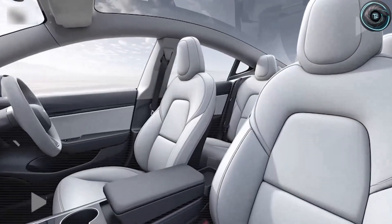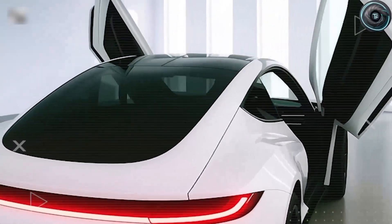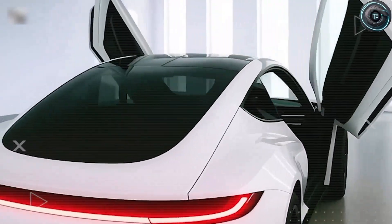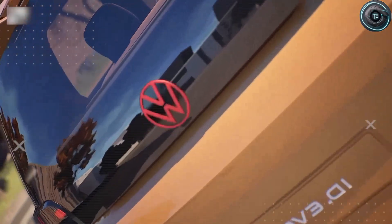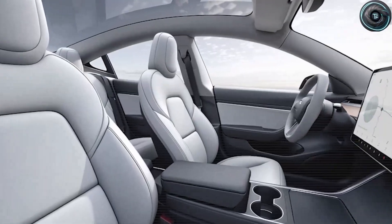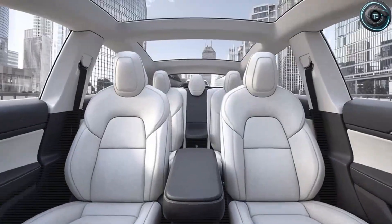A car designed not to impress Silicon Valley engineers or Wall Street analysts, but real people. Everyday drivers who want something smart, simple, and human again. A car that could finally bring the electric revolution home to millions who've been left behind. This is the Tesla Model 2, and what you're about to hear will make you look at affordable cars in a completely new way. Because this car, this little electric hatchback that costs less than some used SUVs, might just be the vehicle that rewrites the global EV market.